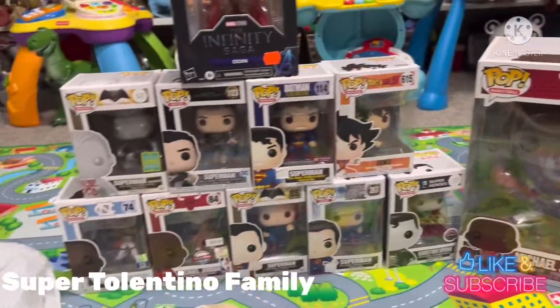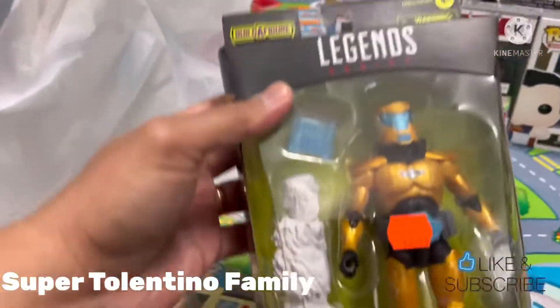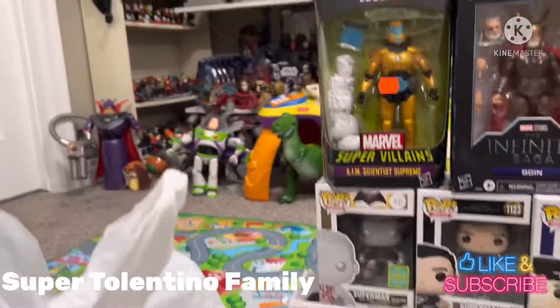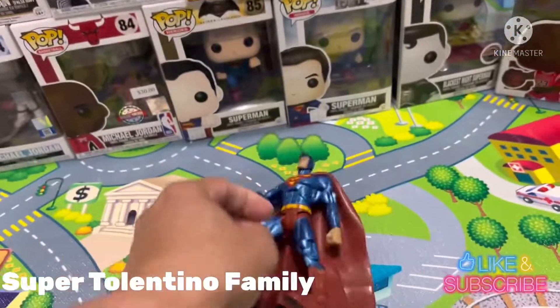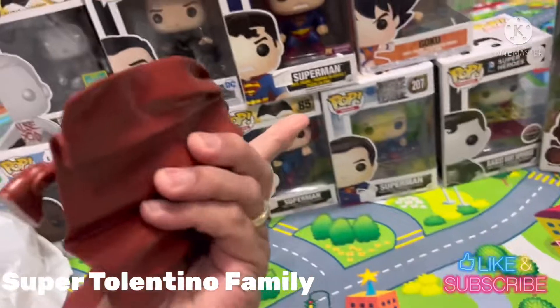Another new-in-box item: it's a Marvel Legends figure, the AIM Scientist Supreme, for $15 — really good price. I also got some loose figures. I got this Superman figure right here for just $10.